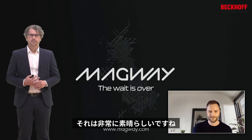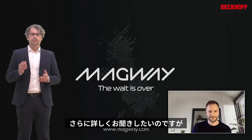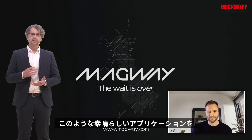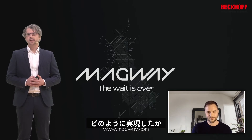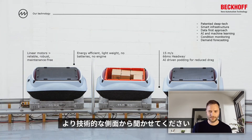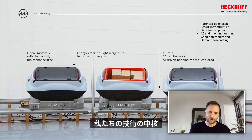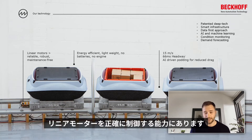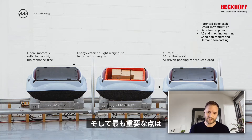That sounds very amazing. Can you highlight some technical aspects of how you realize this application? The core of our technology and intellectual property lies in our ability to accurately control linear synchronous motors without direct position feedback, and that's really important because our synchronous motors are driving our carriage.